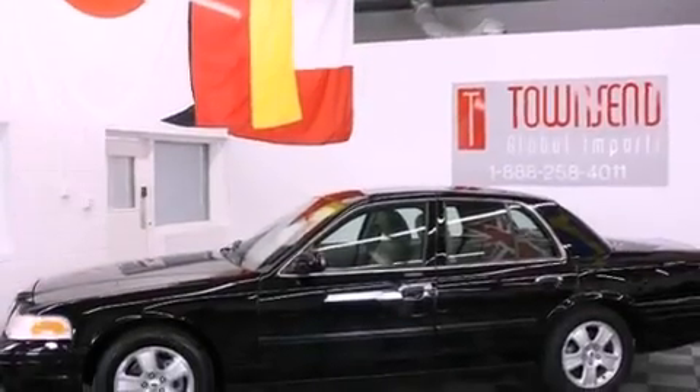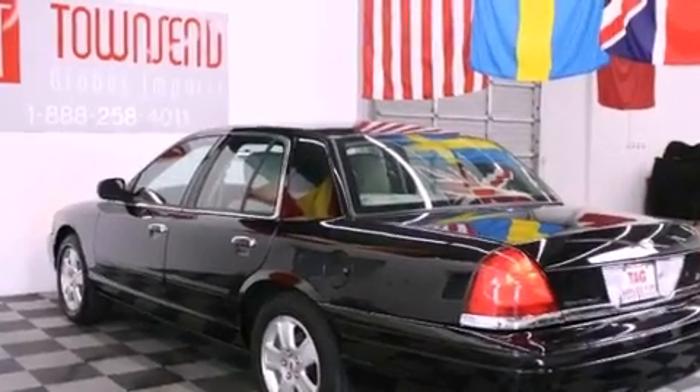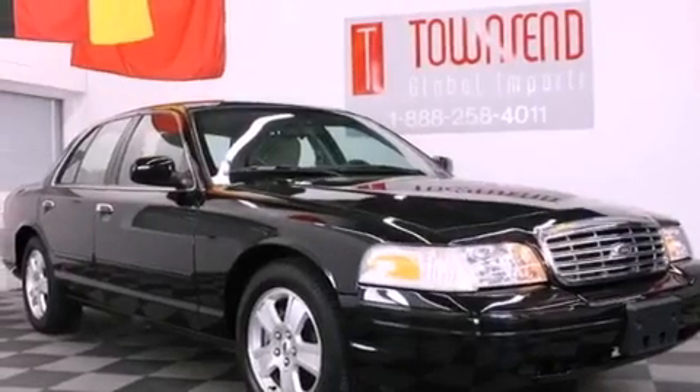All of the following features are included: a multi-link front suspension, aluminum wheels, a low-tire pressure indicator, the secure-lock anti-theft system, a chrome grille, and tinted glass.